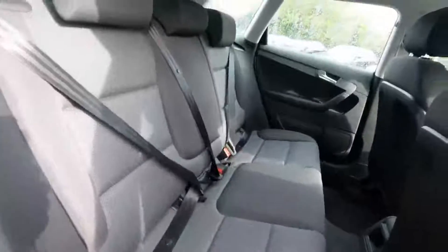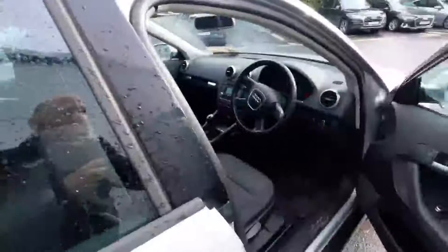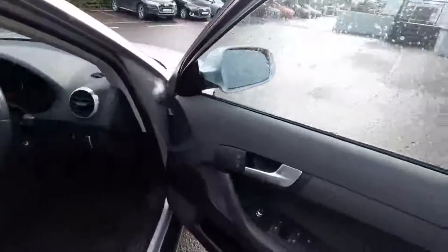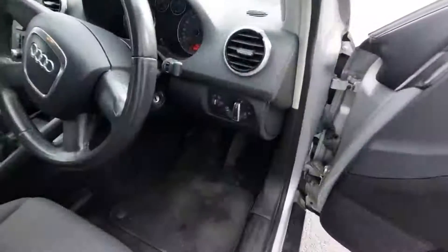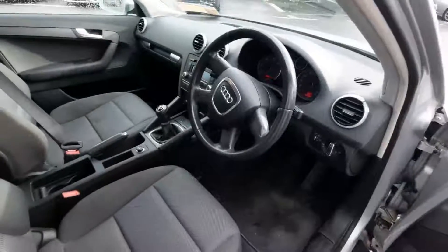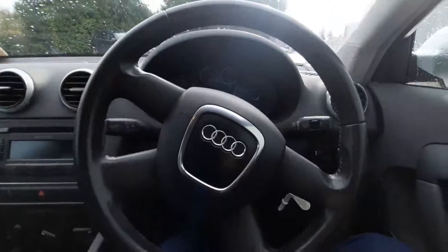Coming around to the rear interior — fabric interior, it's a very nice car inside. Coming around to the driver's seat, we have the central locking and window switches just here, and then the auto headlamps just there next to the steering wheel.